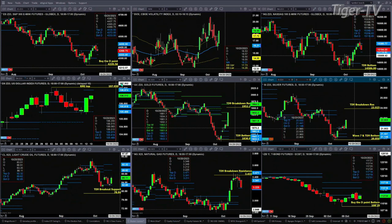Light sweet crude found support at the bottom of its profile yesterday. There was no breakout or anything, but it is trading higher. Its resistance zone is up at $89.62 to $92.32.